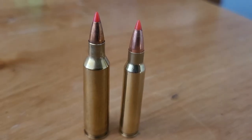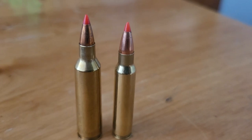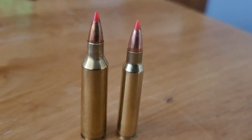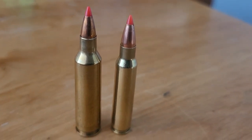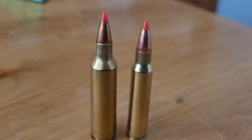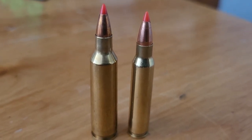Before moving on to the 220 Swift, I want to show the difference between a 22-250 Remington and a 223 Remington or 5.56 NATO. The 22-250 has quite a bit wider case, and interestingly, it uses a large rifle primer while the 223 uses a small rifle primer. The 22-250 Remington has roughly a 400 to 500 feet per second advantage when using the same grain weight bullet compared to the 223 Remington.